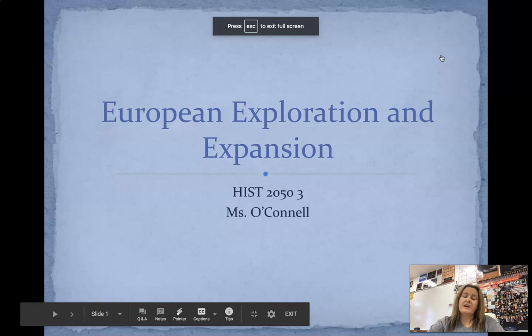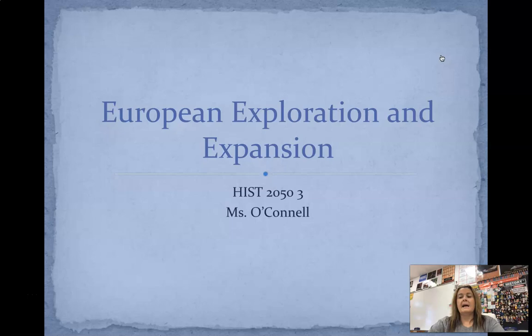Hi everybody, it's Ms. O'Connell. If I sent you something before this video, disregard that because this is the video that you need.